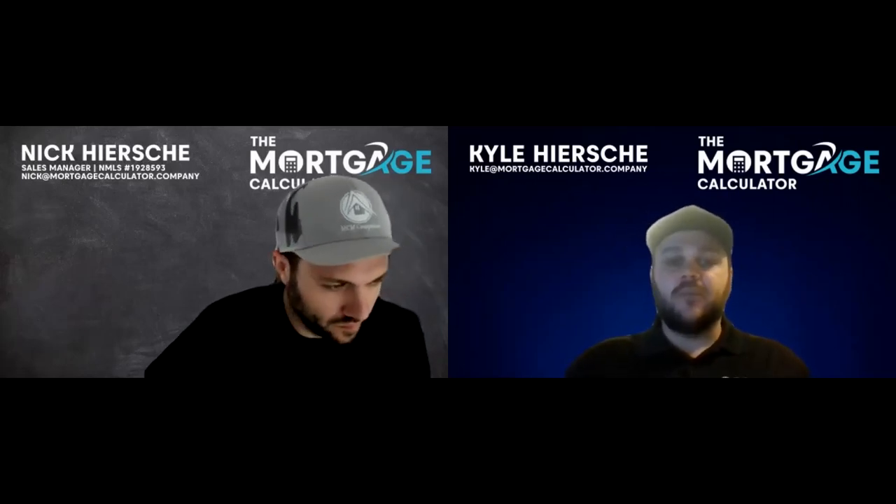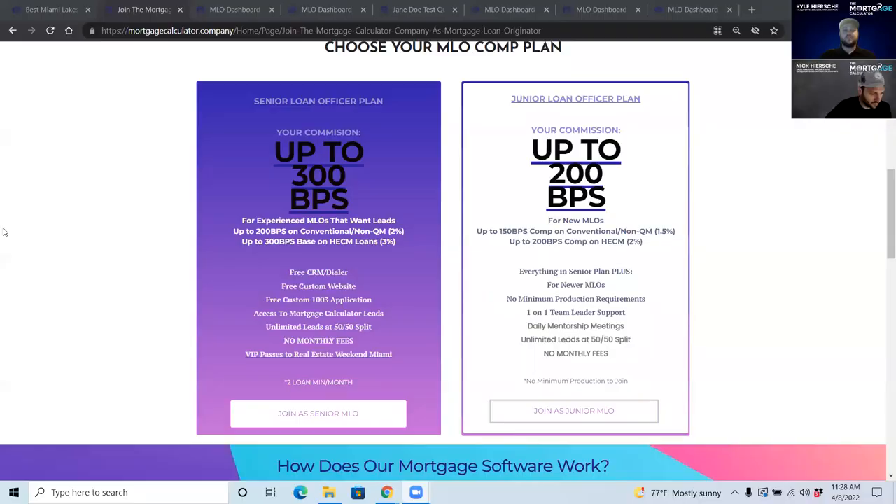To recap as a loan officer: senior loan officers make 300 basis points — 200 on conventional, 300 on reverse. Sign up using the link being dropped in chat. Choose whichever plan is applicable — loan officer or processor.